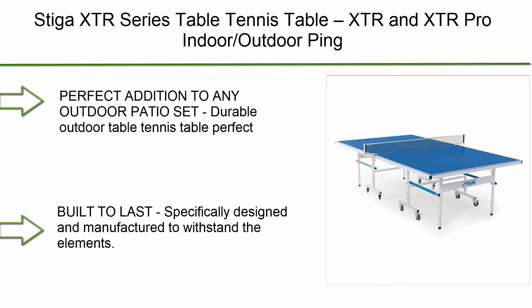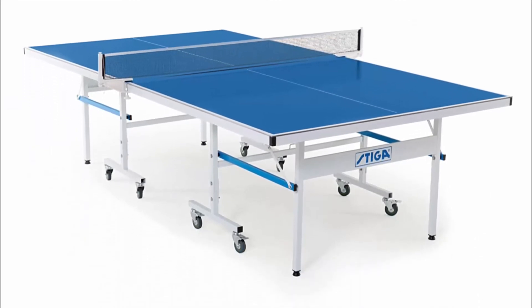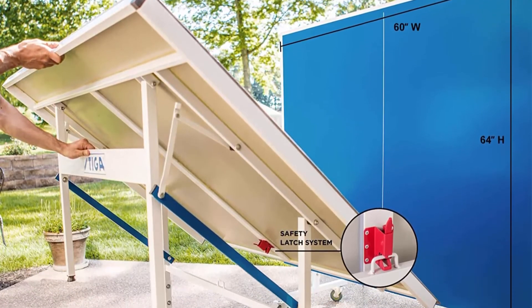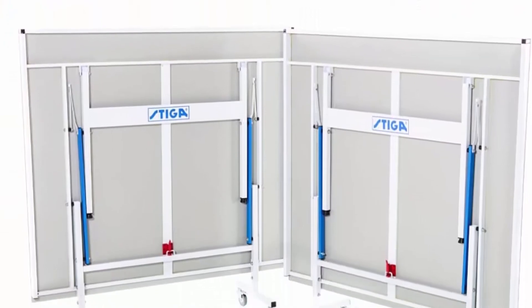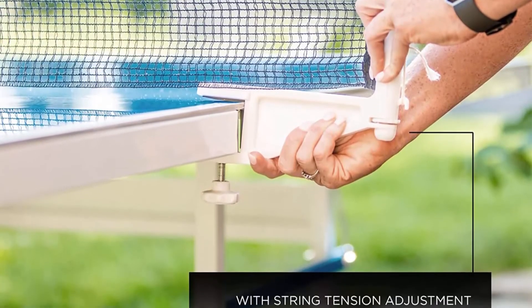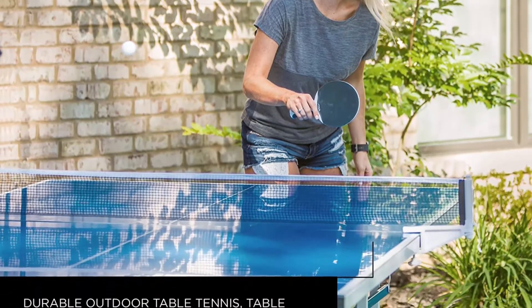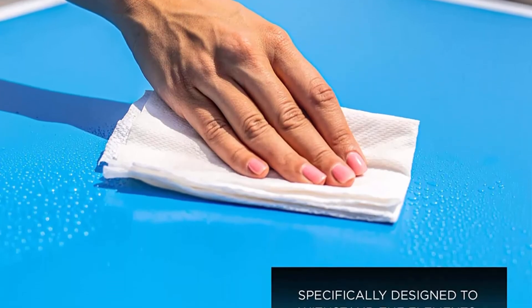Number 3: Stiga XTR Series Table Tennis Table. XTR and XTR Pro indoor/outdoor ping pong tables with all-weather performance and quick play design — a perfect addition to any outdoor patio set. Built to last, specifically designed to withstand the elements. Features an all-weather performance aluminum composite top with great playability. 10-minute quick play design comes 95% pre-assembled out of the box. Simple storage — effortlessly folds into an ultra-compact storage position in seconds with self-opening legs.